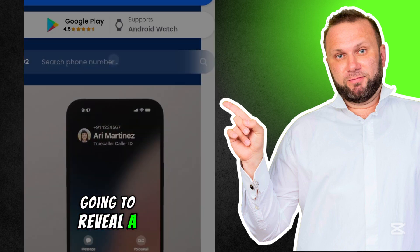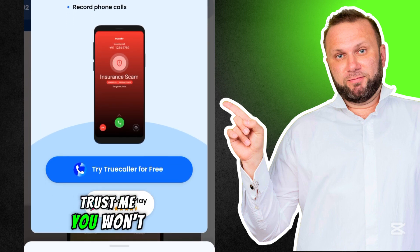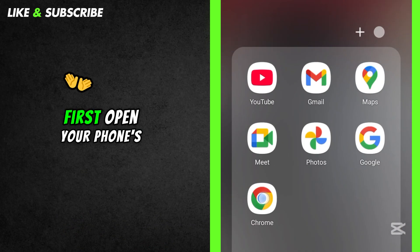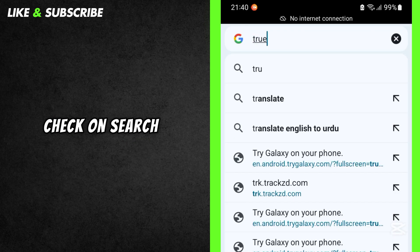Stick around, because I'm going to reveal a trick that's so easy you'll wonder why you didn't know about it sooner. Trust me, you won't want to miss this. Stay tuned till the end and I'll show you how. First, open your phone's browser and type 'Truecaller number check' in the search bar.